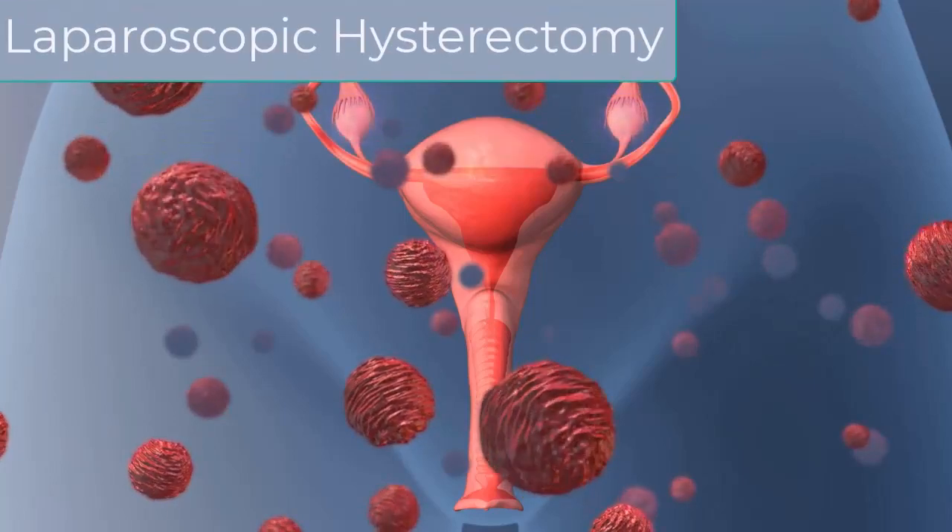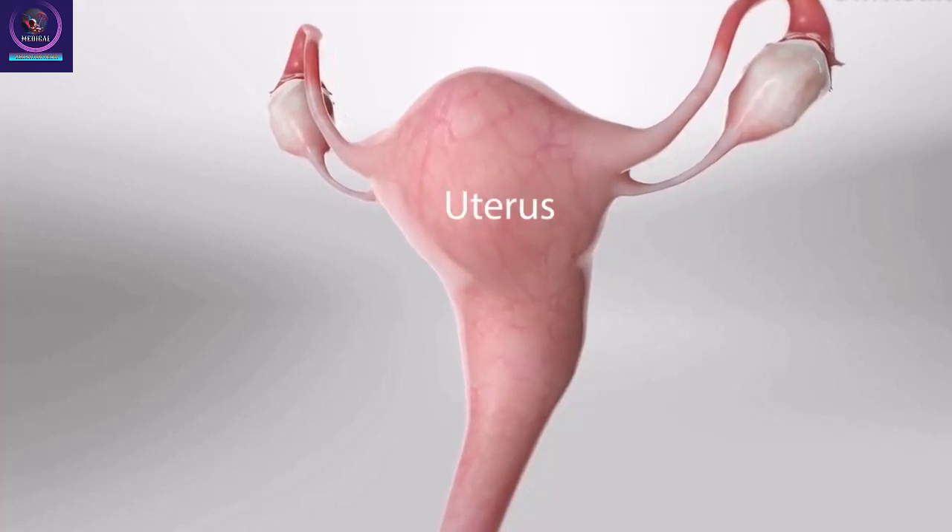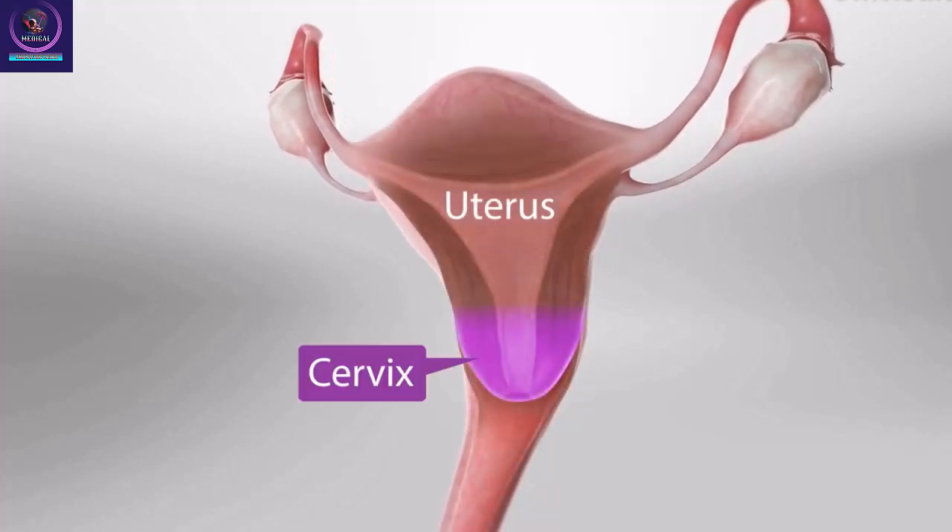Laparoscopic Hysterectomy. A hysterectomy is a common procedure that some women may need to help stop pain, bleeding, or other problems. It can be done in several ways.